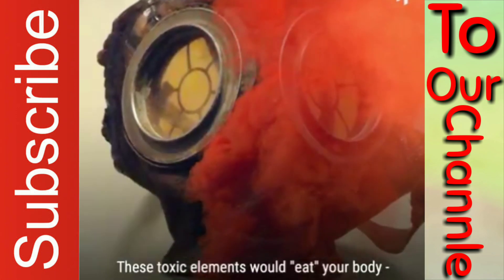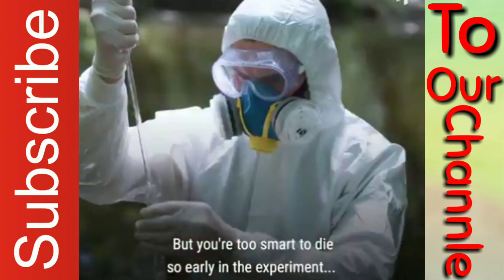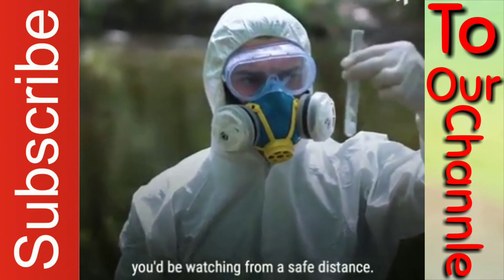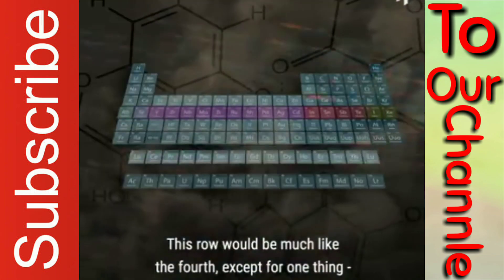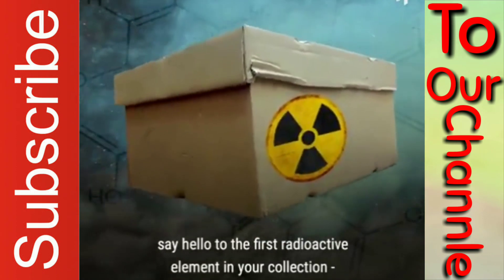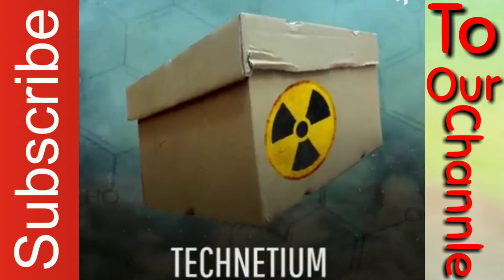These toxic elements would eat your body, and your mask too. But you're too smart to die so early in the experiment — you'd be watching from a safe distance, and you'd live to stack the fifth row. This row would be much like the fourth, except for one thing: say hello to the first radioactive element in your collection, technetium.